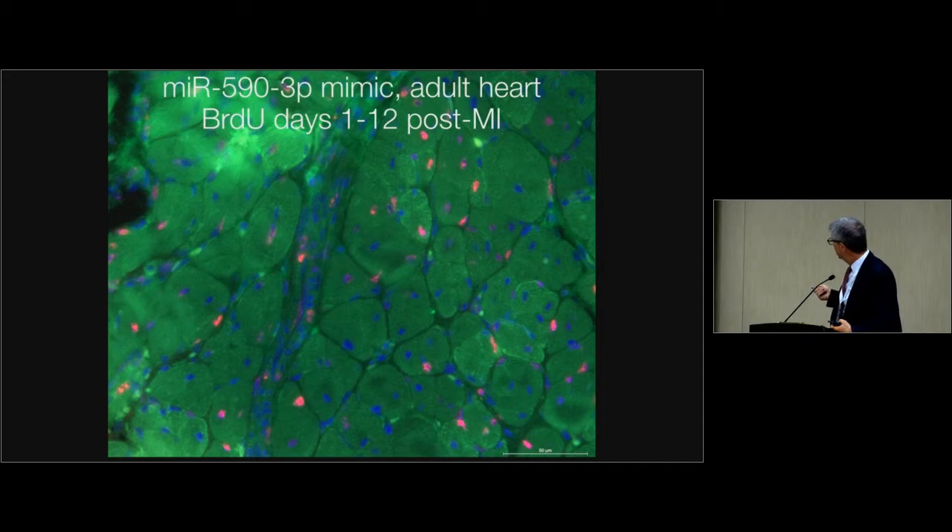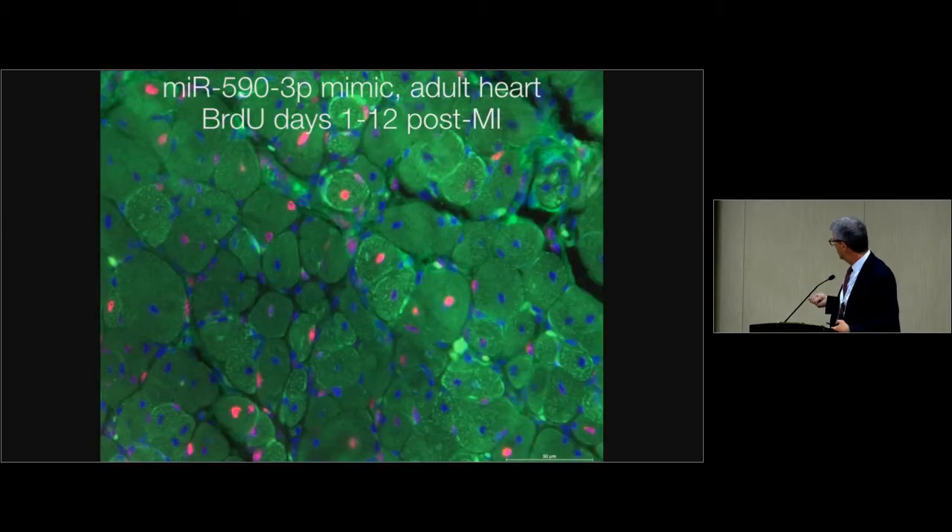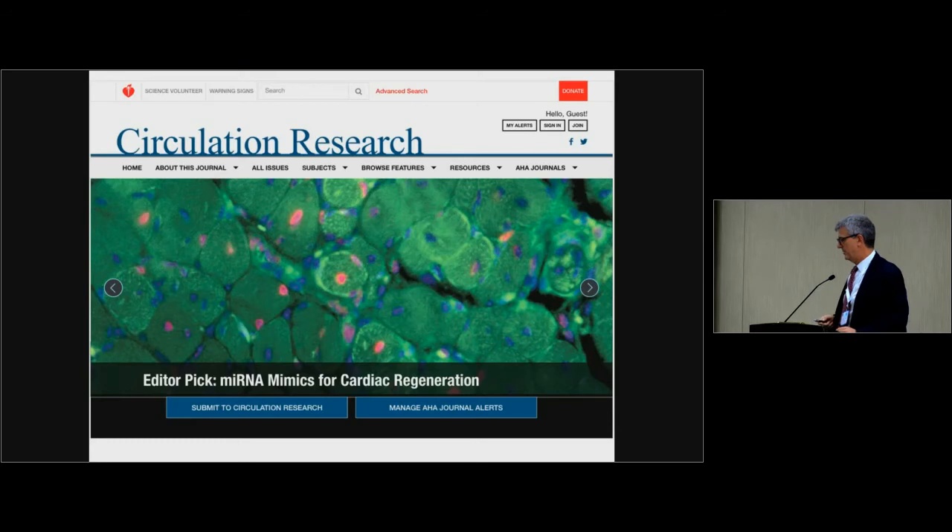I want to leave you with these pictures that I think are suggestive that therapy with a synthetic microRNA for myocardial regeneration could be feasible. This is 12 days after myocardial infarction and injection of miR-590 mimic with BrdU staining. You see a lot of small cardiomyocytes that have incorporated BrdU — smaller and lighter because they may be slightly detached from the section plane — with nuclei positive for BrdU. You also see what might be suggestive of cortical actin, which is very interesting from a therapeutic perspective.